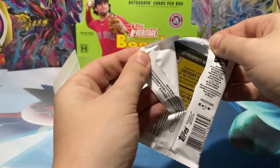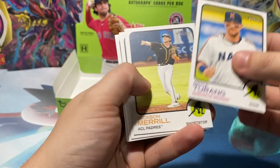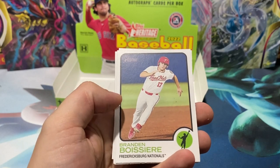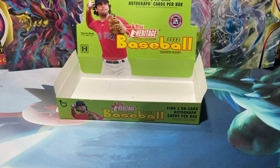Luis Gonzalez of the FCL Orioles — there we go. Put Gonzalez to the side. Trey Sweeney, Gonzalez. Could you imagine a triple auto with Volpe, Marte, and Luisiano? Absolutely wild — an absolute wild auto to pull. But Luis Gonzalez, born in 2002. Let me sleeve up and I'll start reading stuff off the back.